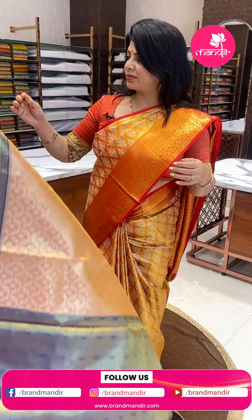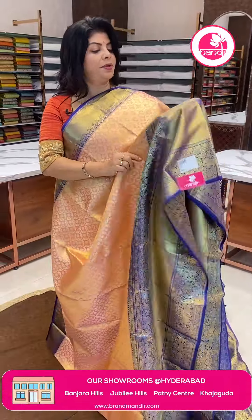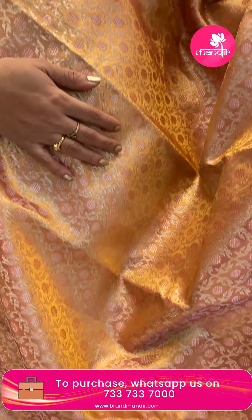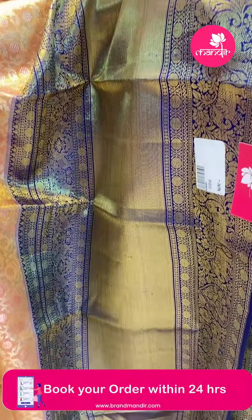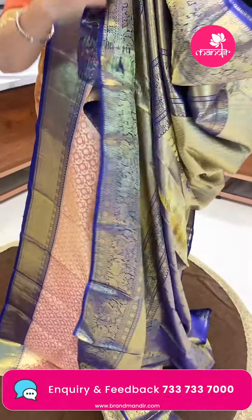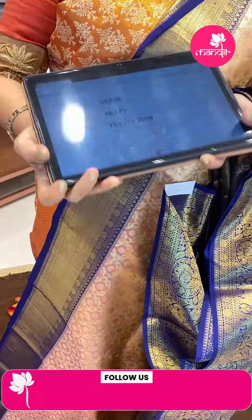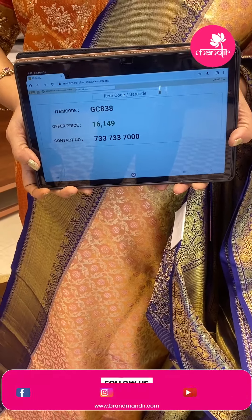Next saree: peach and navy blue tissue saree. Beautiful. Curvy checks with leaves and floral buttas. Border contrast with rounds, elephants and floral vines, cross curvy, kickoffs and floral vines. Pallu contrast with curvy checks and leaves, kickoff border. Blouse contrast tissue blouse with border. Saree pricing: ₹16,149. GC 838 is the code.